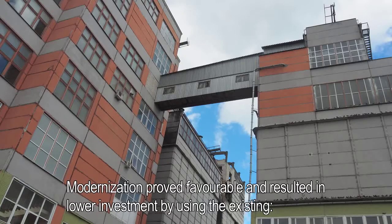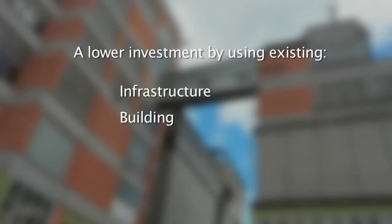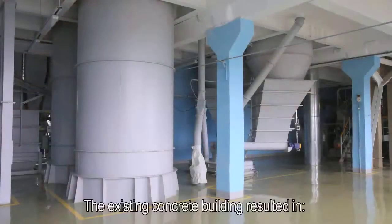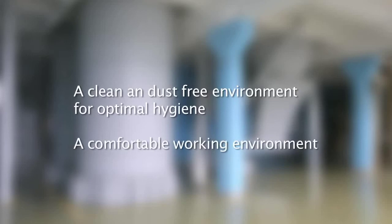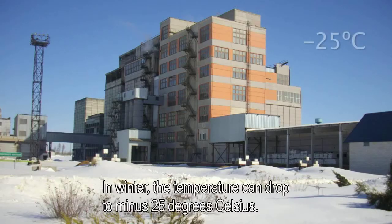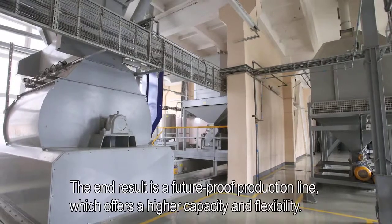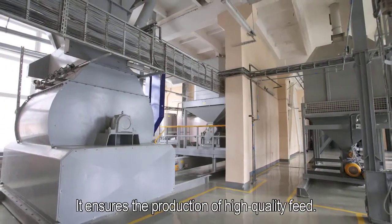Modernization proved favorable and resulted in lower investment by using the existing infrastructure — building, raw materials silos, and finished feed silos. The existing concrete building provided a clean and dust-free environment for optimal hygiene and a comfortable working environment. In winter, the temperature can drop to minus 25 degrees Celsius. The end result is a future-proof production line which offers higher capacity and flexibility, and ensures the production of high quality feed.